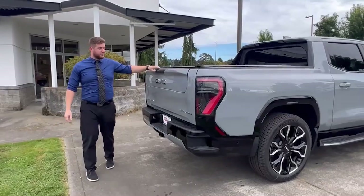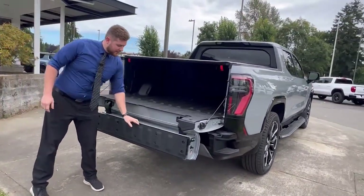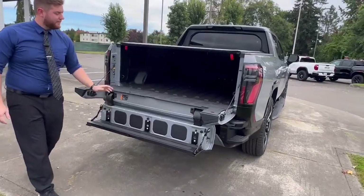All Edition 1s come with our exclusive multi-pro tailgate, which allows for easy access into the bed.